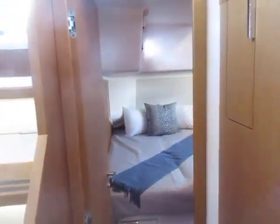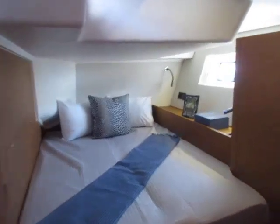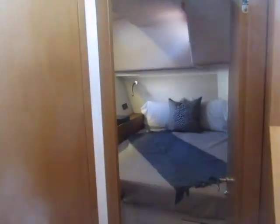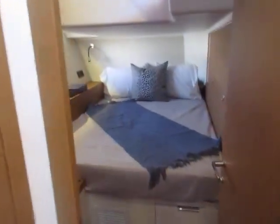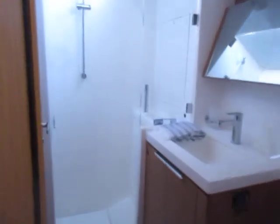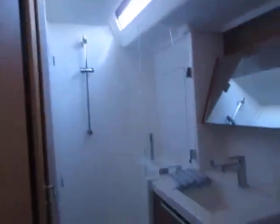This is a three stateroom, two head layout. You have an aft berth here which is very comfortable — large windows again, some opening port lights. And on this side you have another aft stateroom, with port lights. In this case you have private access to the aft head and stall shower. So that's very accommodating there.